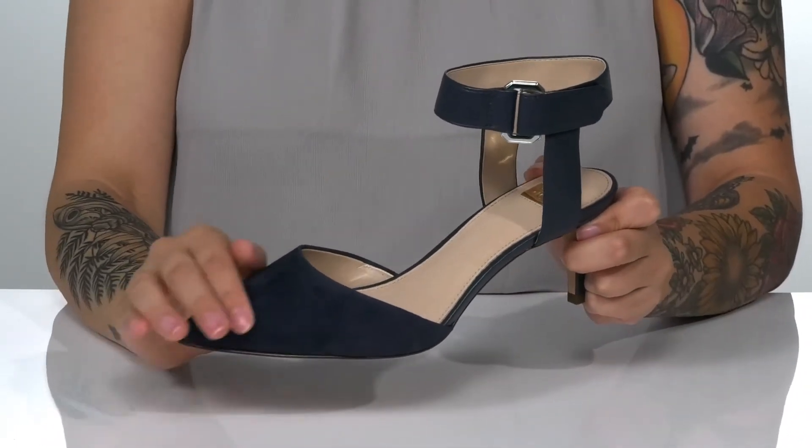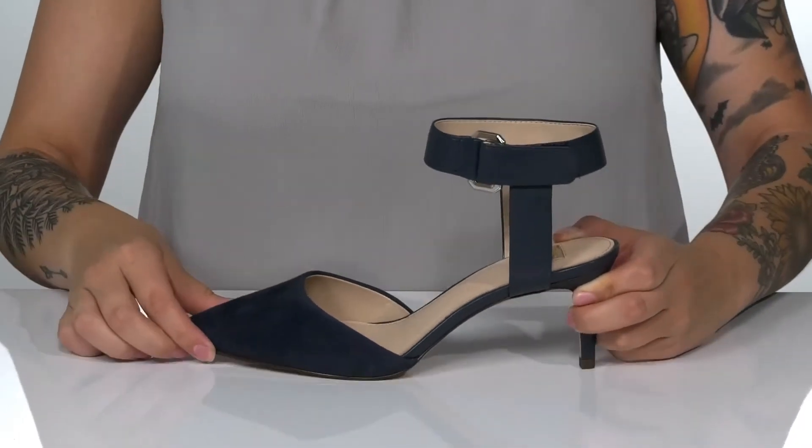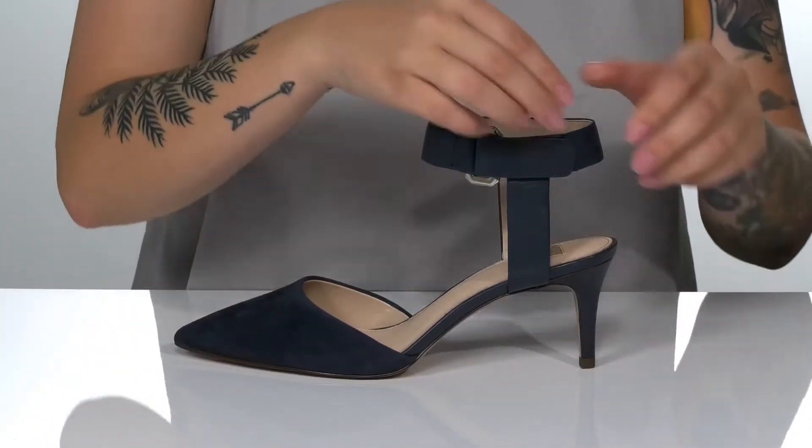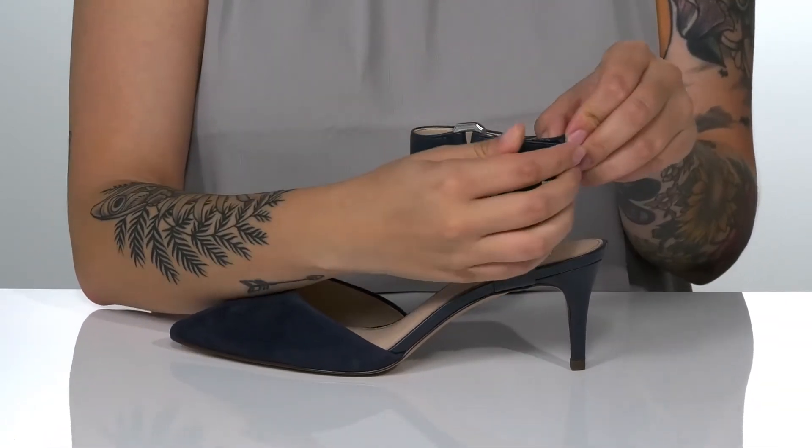These classy heels have a suede upper with a pointed toe silhouette. They do have a halo ankle strap with an adjustable hook and loop closure, allowing you to customize your fit.